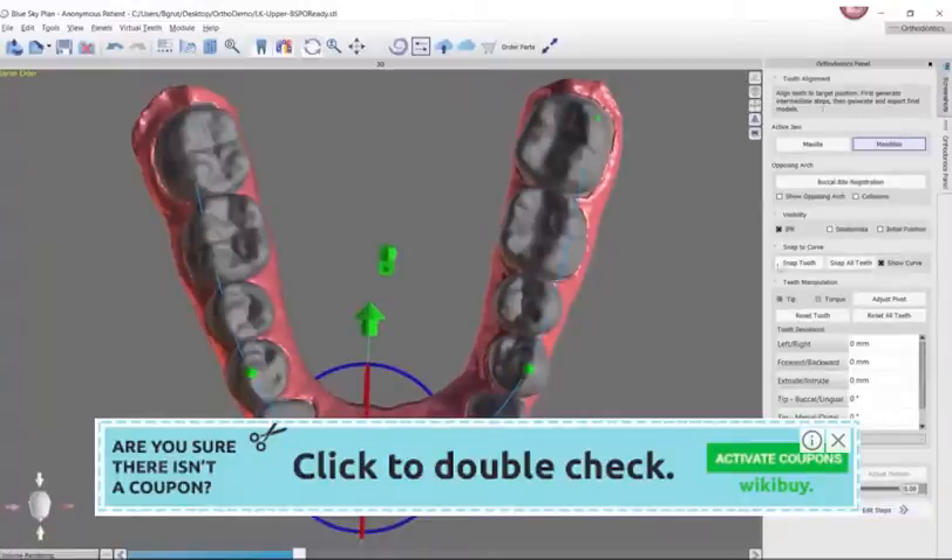Hey, this is Dr. Amanda from Straight Smile Solutions and today we're going to be talking about Blue Sky Bio. A lot of you have been asking me about bringing your aligners in-house, bringing your indirect bonding in-house. So we're going to be talking about Blue Sky Bio because it's one of the options out there.